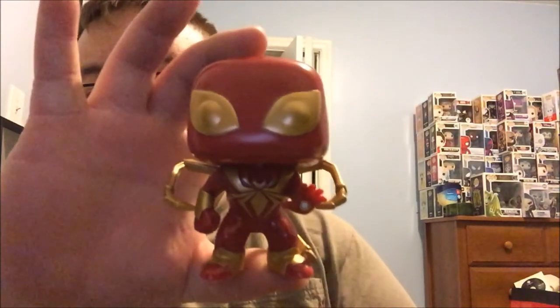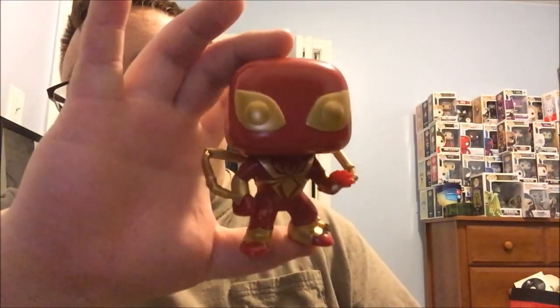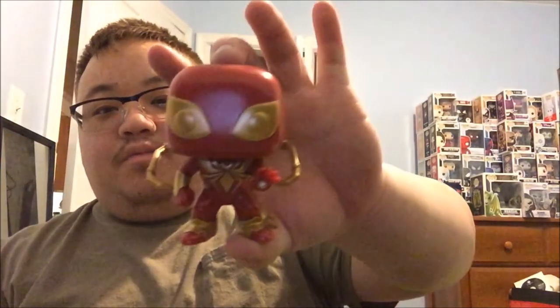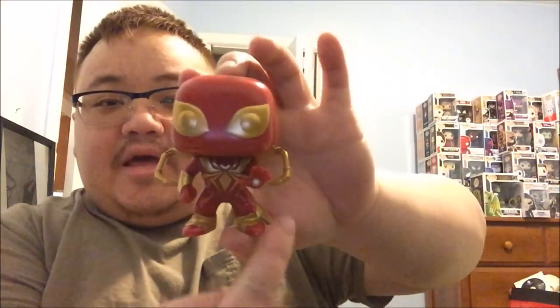Man, this guy is such a beast. Here he is — look how beast he is, I'll show you the back. Man, this guy is super beast looking too. This Spider-Man has the same palm as Iron Man, so he shoots out that laser beam too, which is pretty beast.